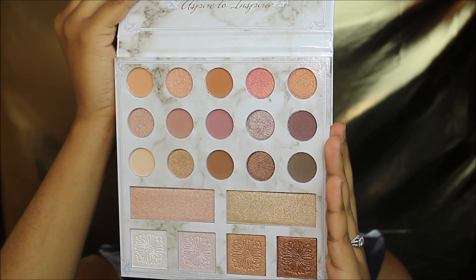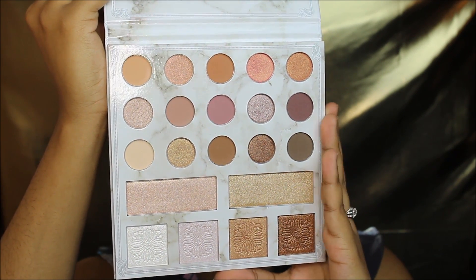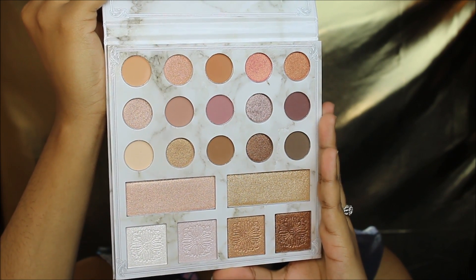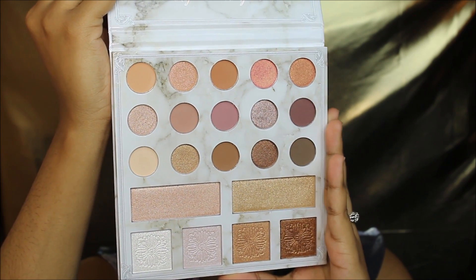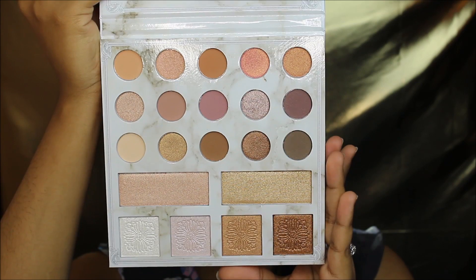Doesn't it look absolutely beautiful? It has so many colors — you can make so many looks with it. It also has highlighting shades at the bottom, and then it has a humongous mirror right here. I love it and yeah, this is how the palette looks like.